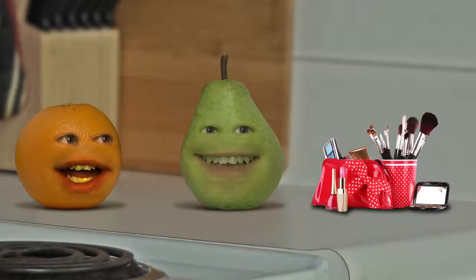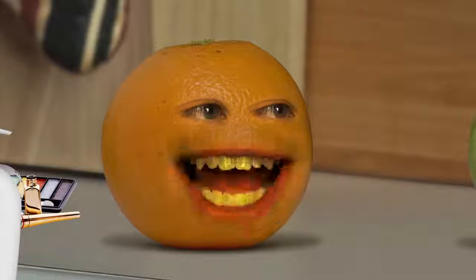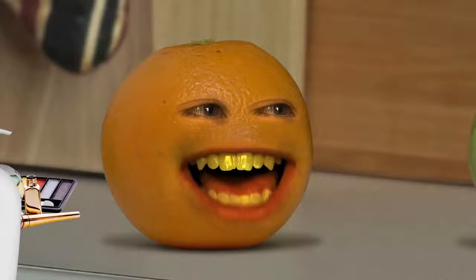Wait, why'd you do that, Pear? We could've just used mine. What, you wear makeup, Orange? Oh yeah, a whole bunch. My natural skin color's actually green. No, it isn't. I'll never tell.